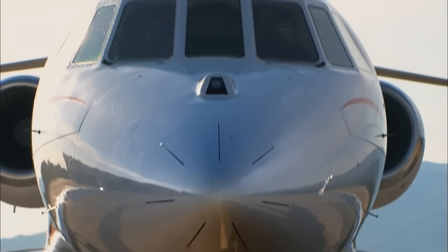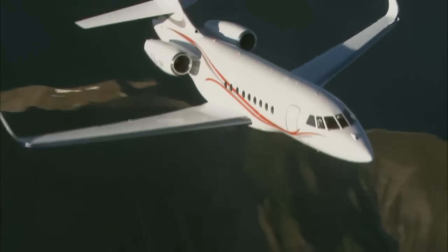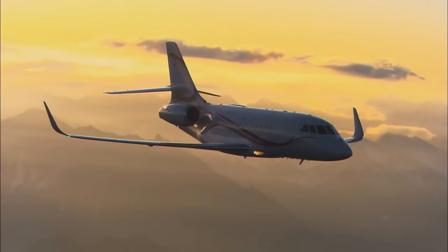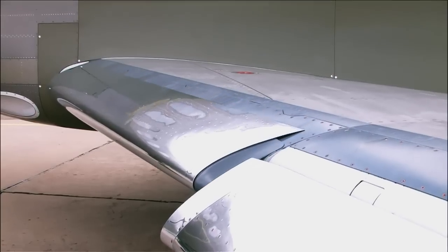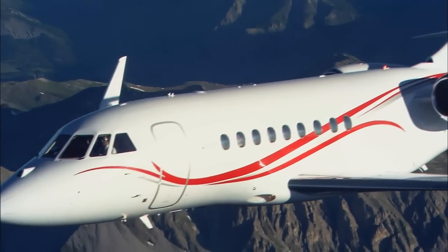Power, stamina, agility, and style. All the strengths of the true thoroughbred are built into the Falcon 2000 LX. The size and comfort of a large cabin jet and the efficiency of light, strong structures and lean aerodynamic design combine to give you a unique set of advantages.